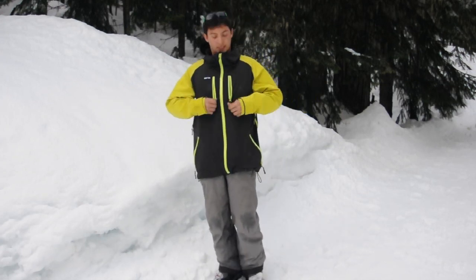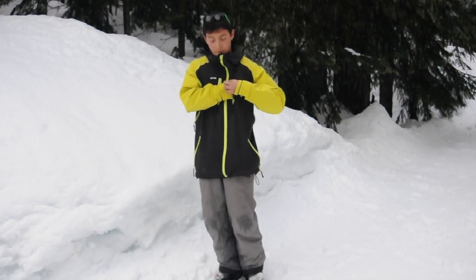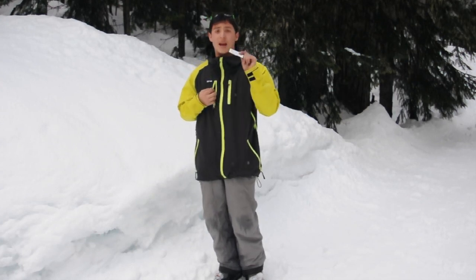In these chest pockets, I like to keep a lens cloth for keeping my lenses nice and clean, keep the snow off of them. And in this one, I keep all my season passes and all that.